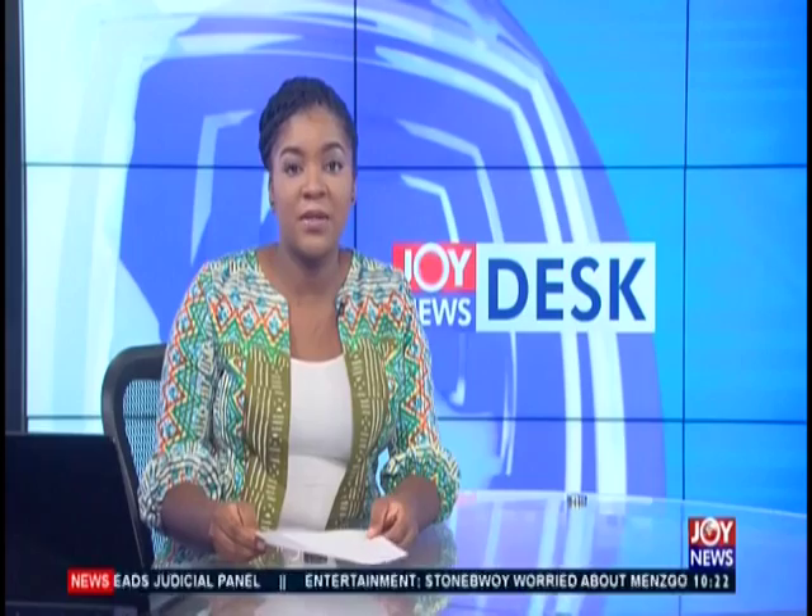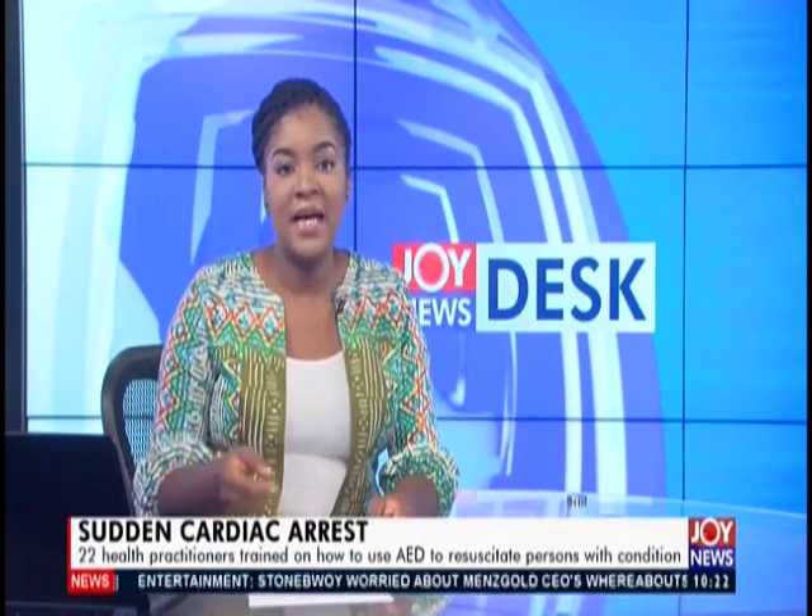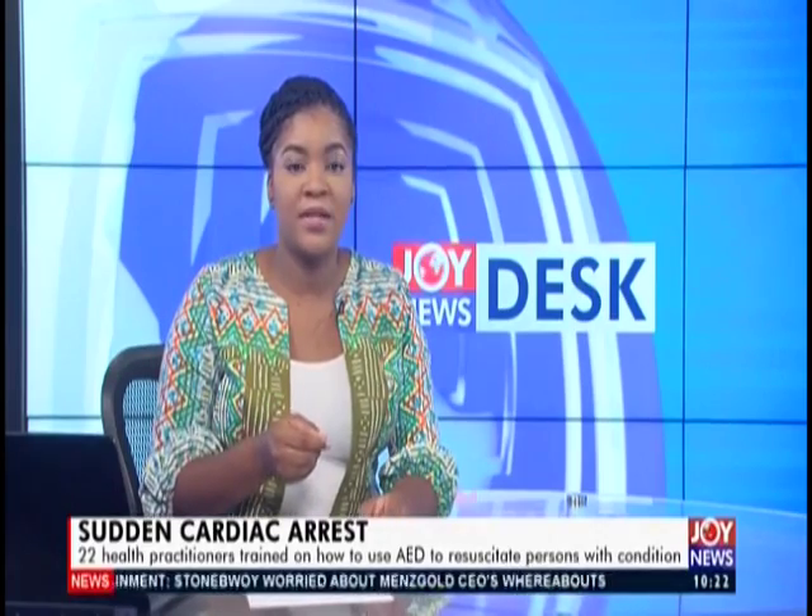The Greater Accra Regional Hospital is training selected personnel on how to detect and resuscitate persons who suffer cardiac arrest. The personnel are being educated on the use of an automated external defibrillator and manual resuscitator to aid their management of such cases.